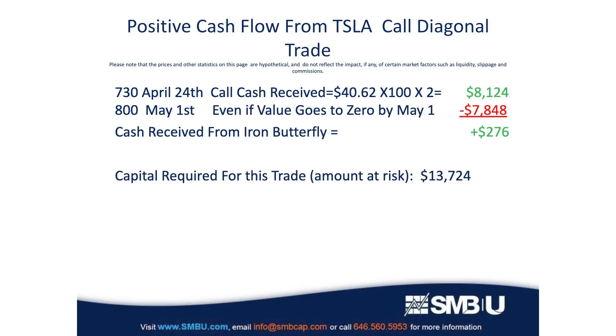The two long calls cost $39.24 apiece, which comes out to $7,848. So this transaction creates positive cash flow for your account. Keep in mind that your broker will require a balance of at least $13,724 for this trade because of the risks involved. Keep this capital requirement in mind because we'll be coming back to it a little bit later.